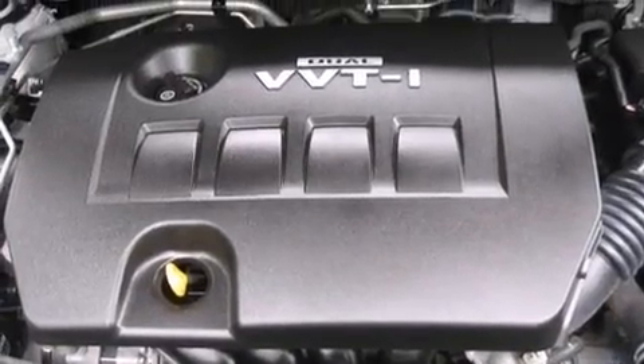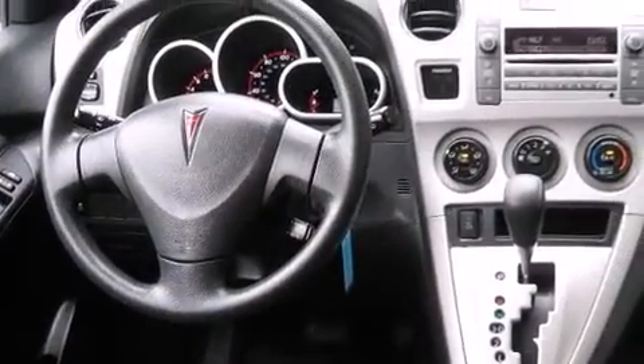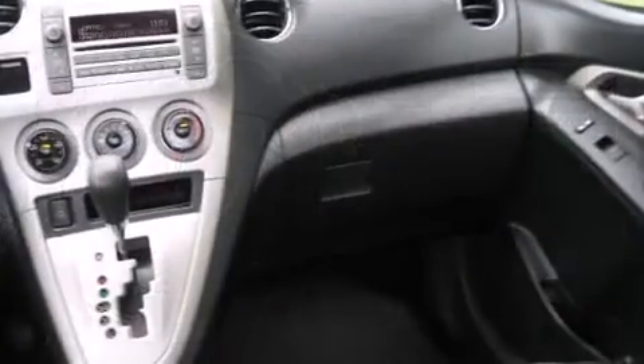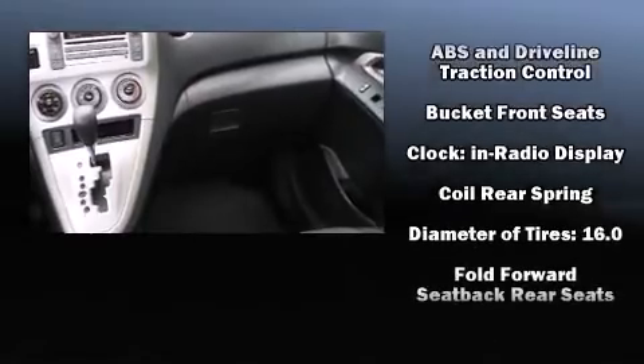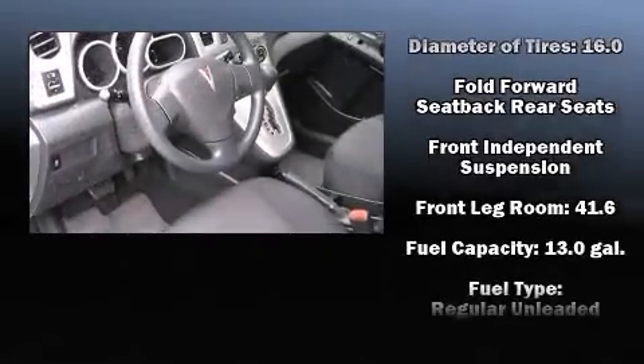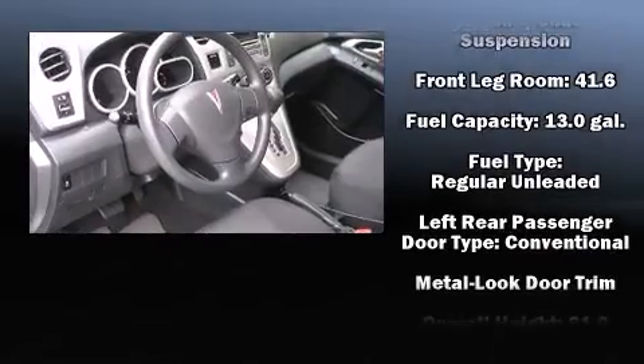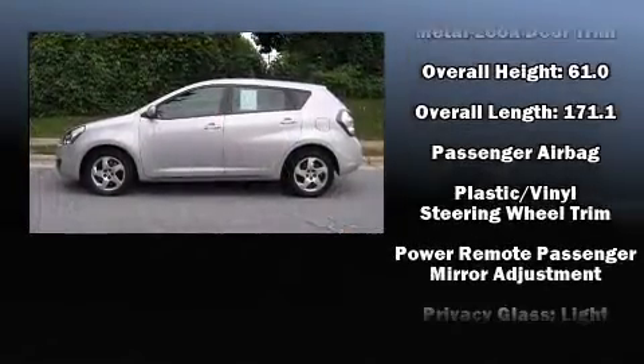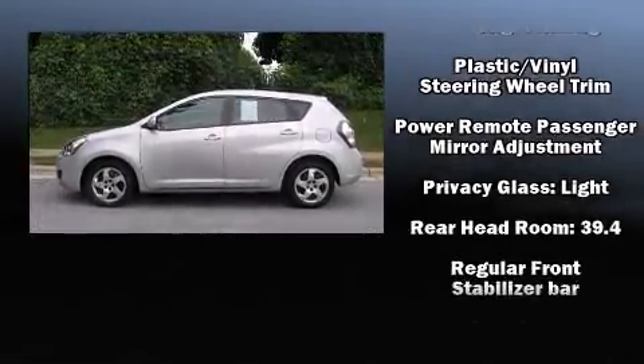Passengers are protected by various safety and security features, including dual front impact airbags with occupant sensing, airbag head curtain airbags, traction control, brake assist, anti-whiplash front head restraints, ignition disabling, an emergency communication system, and four-wheel disc brakes with ABS.